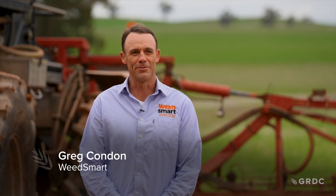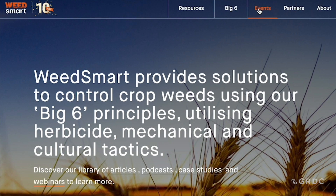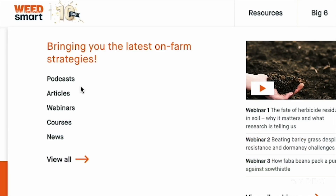WeedSmart is a communication program developed by industry 10 years ago, so we're celebrating our 10th year. It looks at extending integrated weed management practices. There's a lot of research and extension being done over many years and continuing to be done, so we aim to bring that together into one communication platform across various different forms — conferences, webinars, podcasts, and face-to-face presentations.